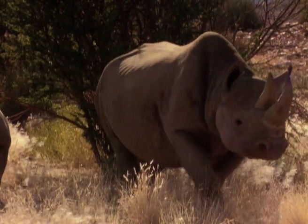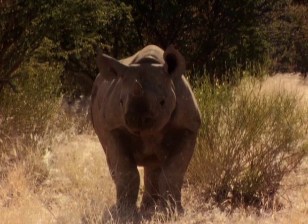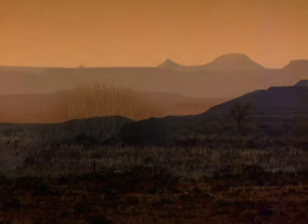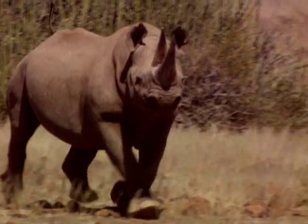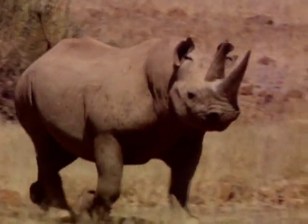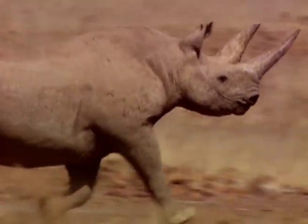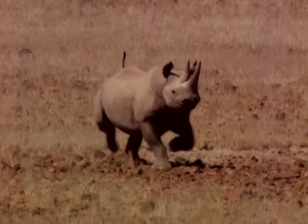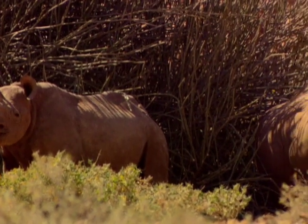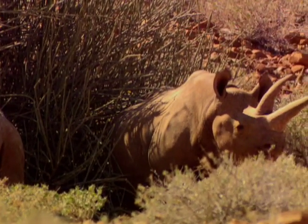Rhinos have adapted well to desert life and their thick layered skin protects the animal from sharp grasses and thorns. Their thick padded soles absorb the shock, which is especially useful when running on the hot rocky desert ground. They can reach up to 45 kilometres per hour when charging an enemy. Rhinos have poor eyesight but large ears that rotate to pick up sounds from all directions.